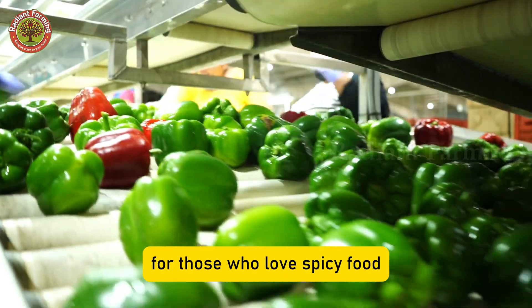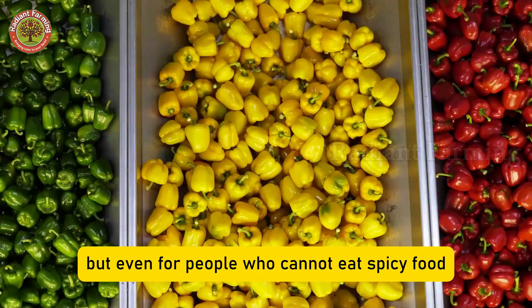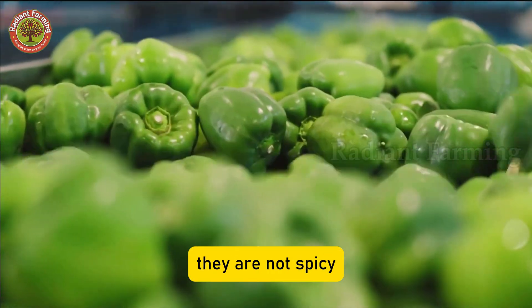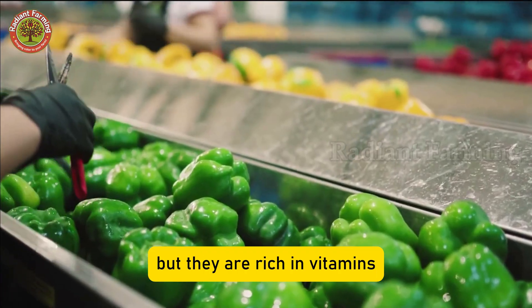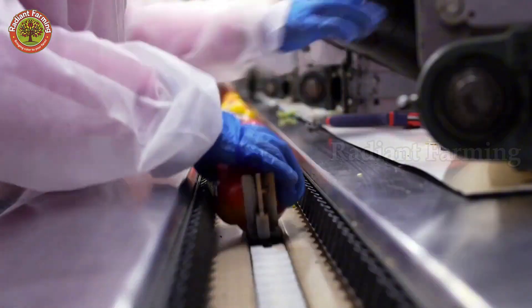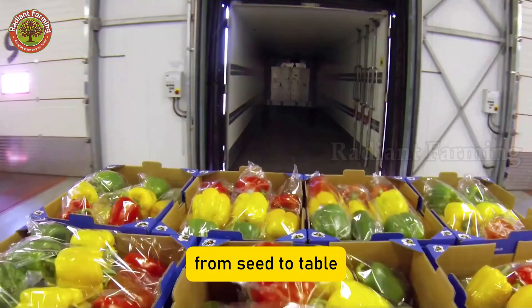For those who love spicy food, chili peppers are essential. But even for people who cannot eat spicy food, there is still a perfect choice: bell peppers. They are not spicy, but they are rich in vitamins, minerals, and countless health benefits. Let's explore the journey of this special crop, from seed to table.